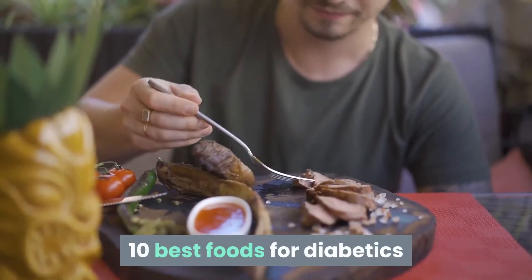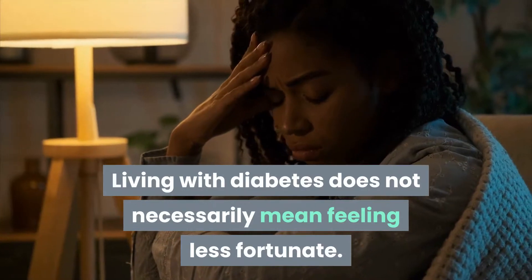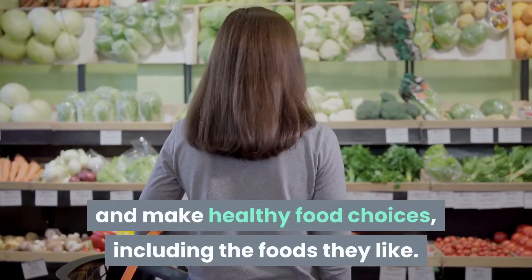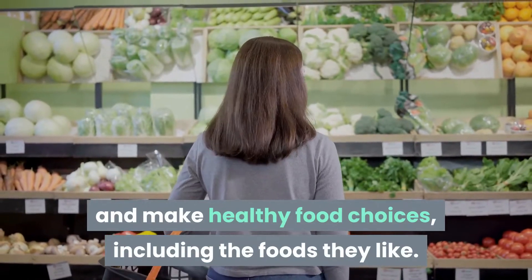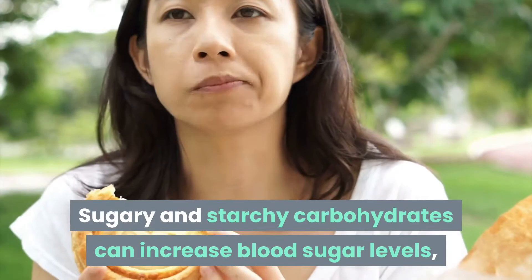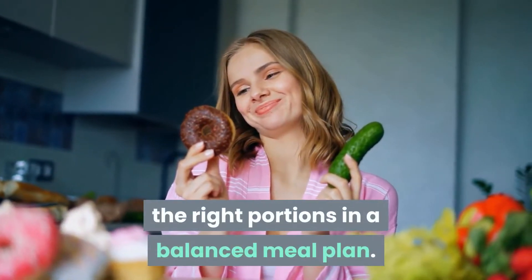10 Best Foods for Diabetics. Living with diabetes does not necessarily mean feeling less fortunate. People can learn to balance their meals and make healthy food choices, including the foods they like. Sugary and starchy carbohydrates can increase blood sugar levels, but people may choose to include them in the right portions in a balanced meal plan.